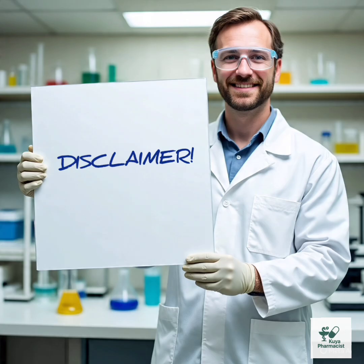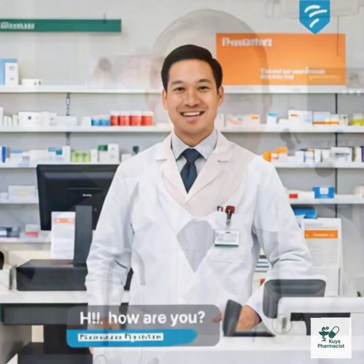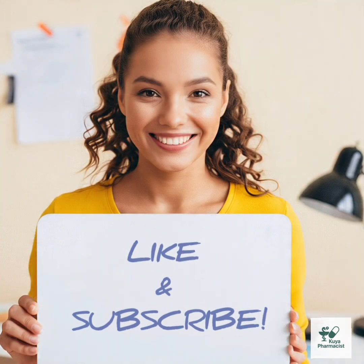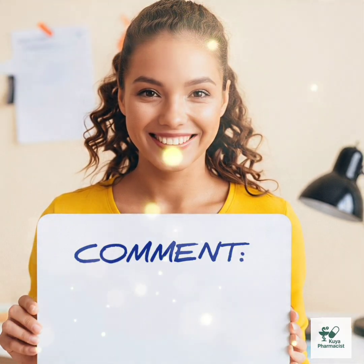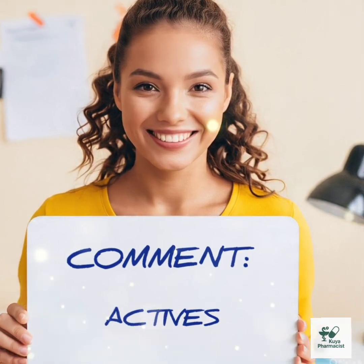Disclaimer: this video is for educational purposes only. Please consult a healthcare professional before making any health or supplement changes. If you enjoyed this video and want to see more like it, please like and subscribe to my channel. Comment below with the drug, supplement, or skincare active ingredient you'd like me to review next time.